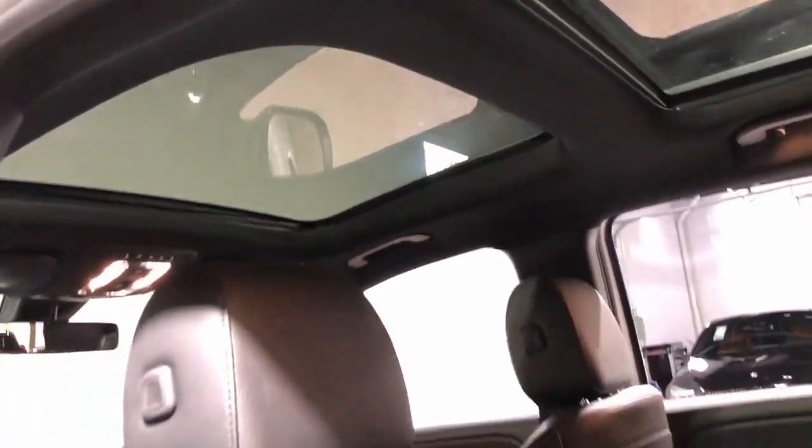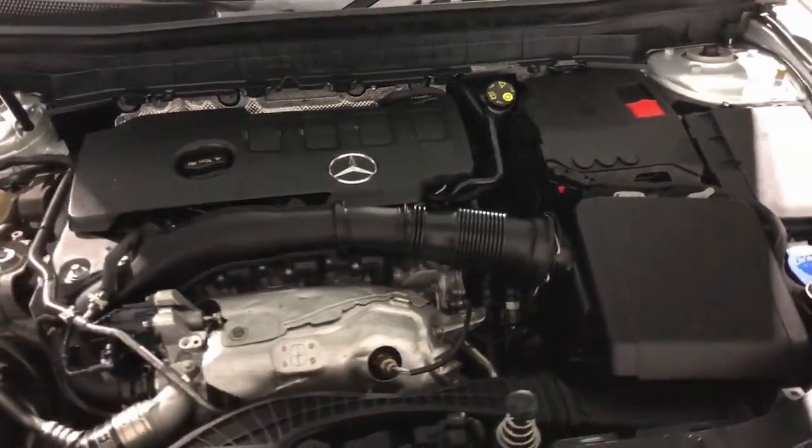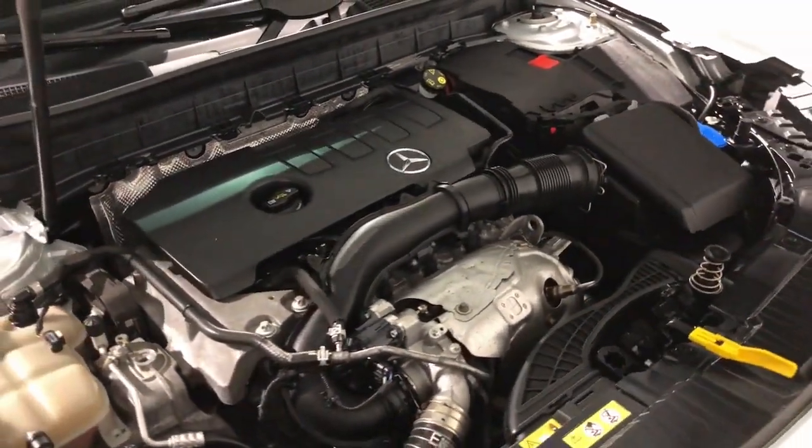Discover the sweet spot where rugged capability meets premium luxury in this GLB SUV. See for yourself when you take it out for a test drive.